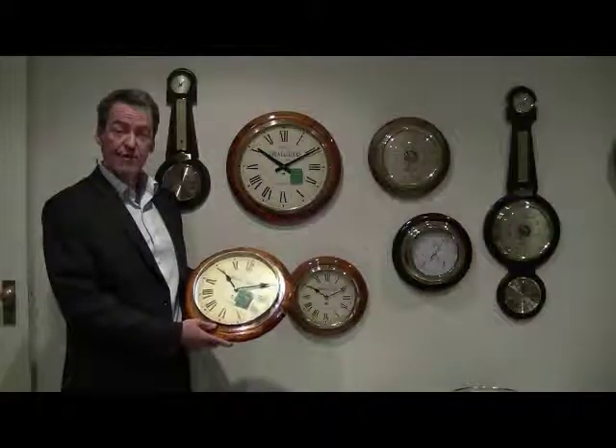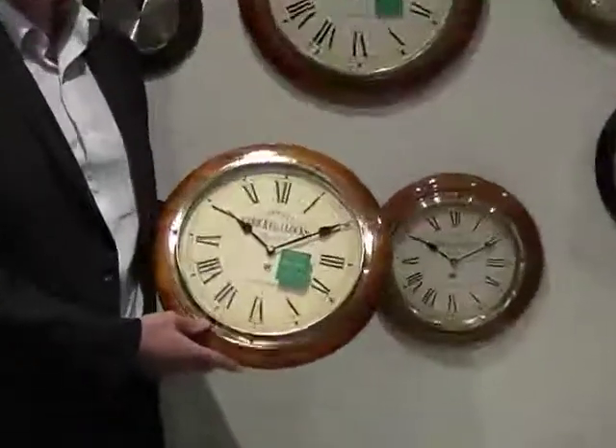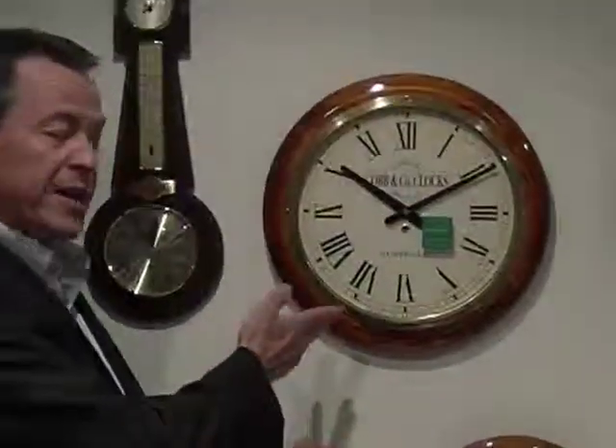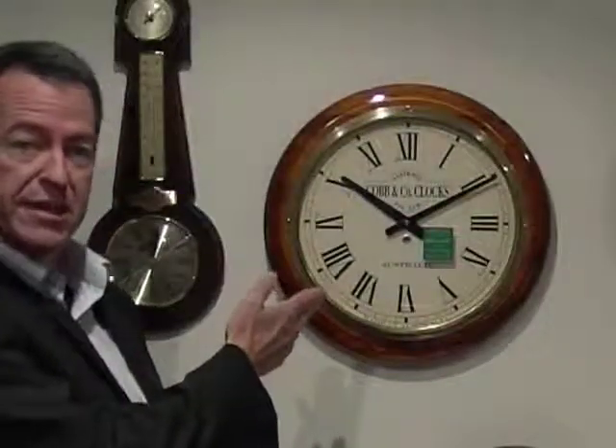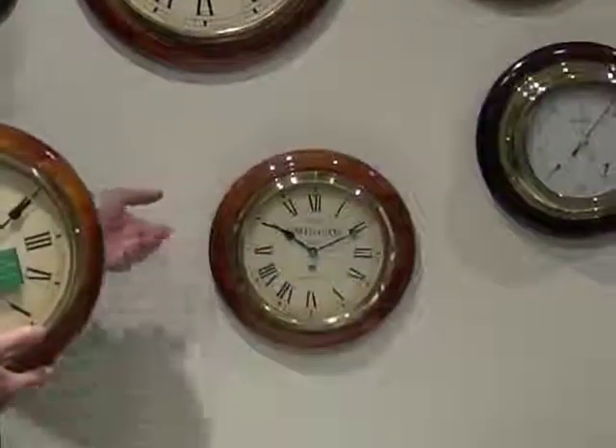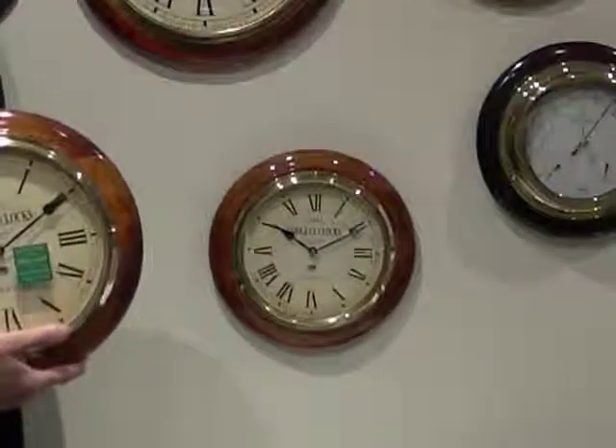They come in three sizes. I'm actually holding the medium railway clock here which is 32cm in diameter. We have the large railway clock which is 40cm in diameter — it's quite large and very popular. And we have a small railway clock in 28cm diameter.